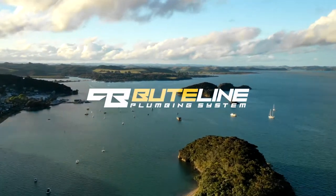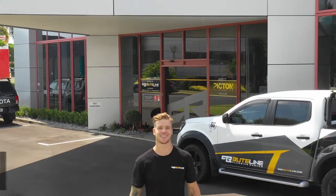I'm Logan Dodds, qualified plumber. Today I'm out at Butline headquarters in East Tamaki, Auckland, New Zealand to give you a brief overview of their plumbing systems and who they are.